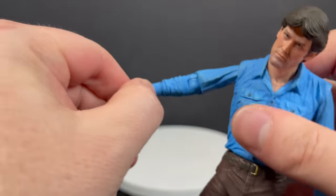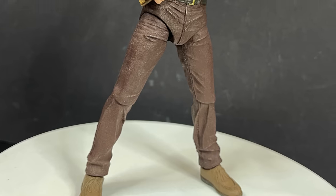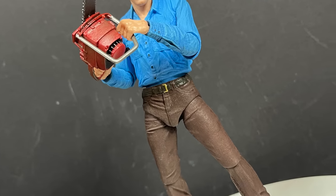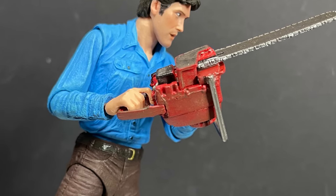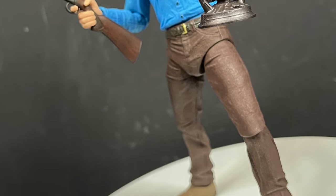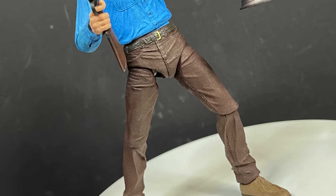The main thing about figures like this is: can they hold the weapons and do the poses you want to see for an Evil Dead Ash figure? Yes — he holds all the weapons beautifully and photographs beautifully. Including the chainsaw — that's a staple, and it definitely works. You can get him into all kinds of poses. He looks really cool holding the lantern and the shotgun, like he's going out to blow up some deadites.